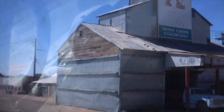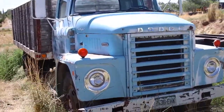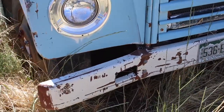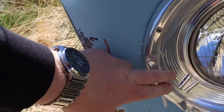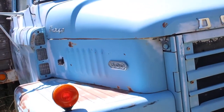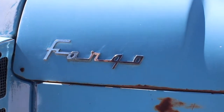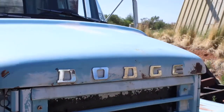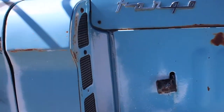Alright, we made it to Dove Creek, Colorado, and it looks like that's the truck we're after right there. Let's go have a look at it. There's no tag on there so we don't know when it was last registered. A little bit of damage on the front bumper, nice beautiful round headlights, a little bit of damage there — looks really good.